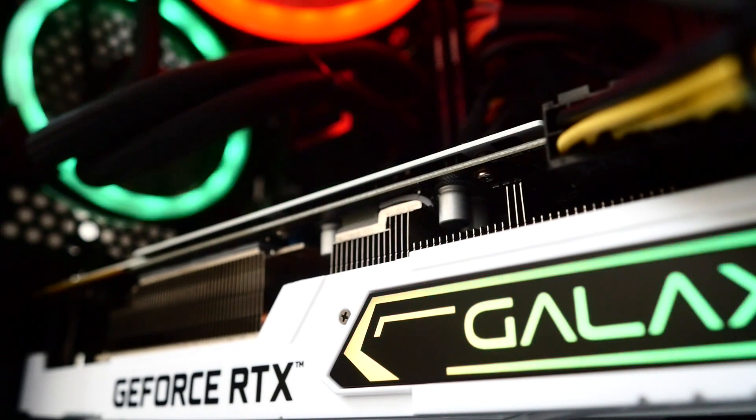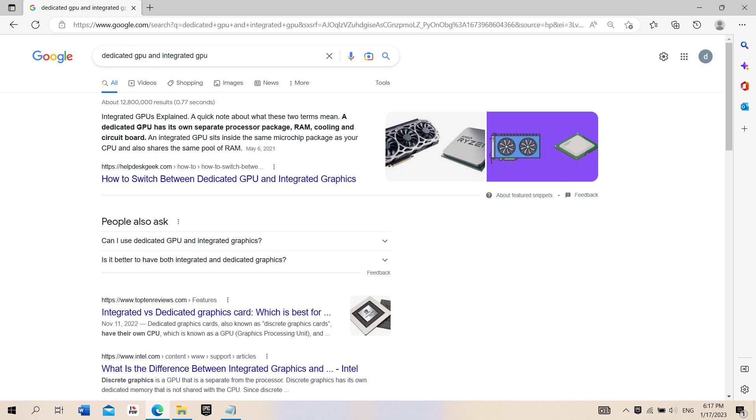If you look at the definition in Google it says: a dedicated GPU has its own separate processor package, RAM, cooling, and circuit board. An integrated GPU sits inside the same microchip package as your CPU and also shares the same pool of RAM.